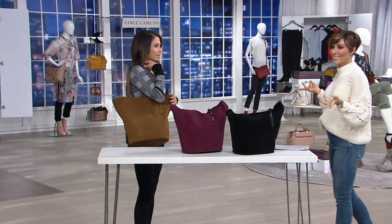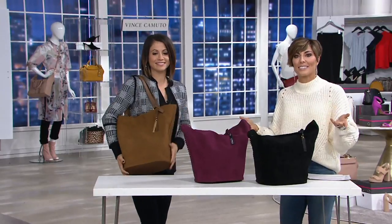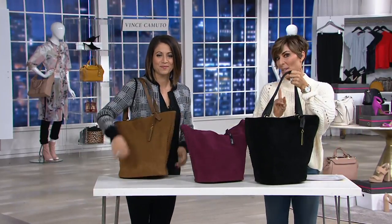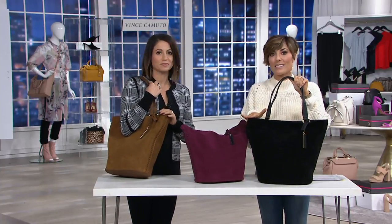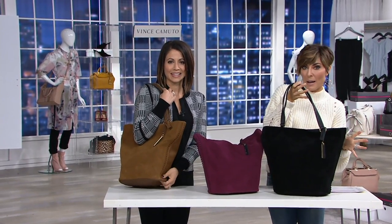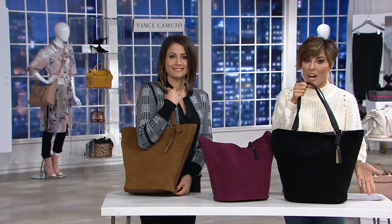Does this look kind of familiar? You don't answer because you know everything in the show — it should. The very first bag we had in this all-new hour of Vince Camuto looked rather very much like this, but a little bit smaller. So this is kind of the bucket bag and the tote bag got married, and this is their love child.